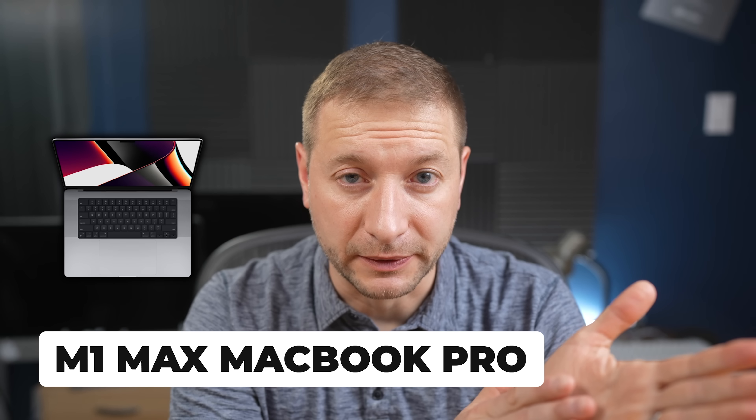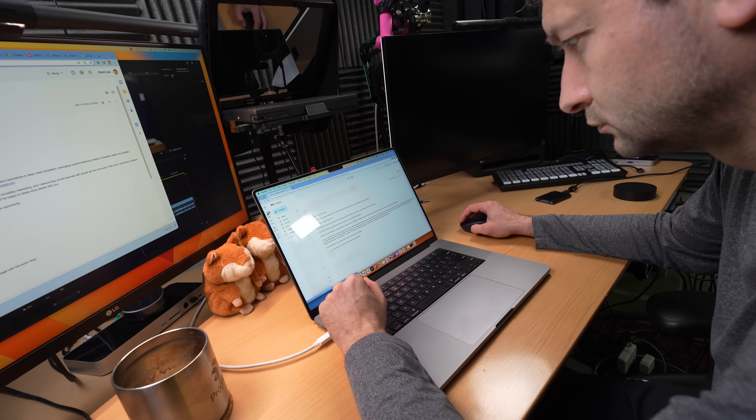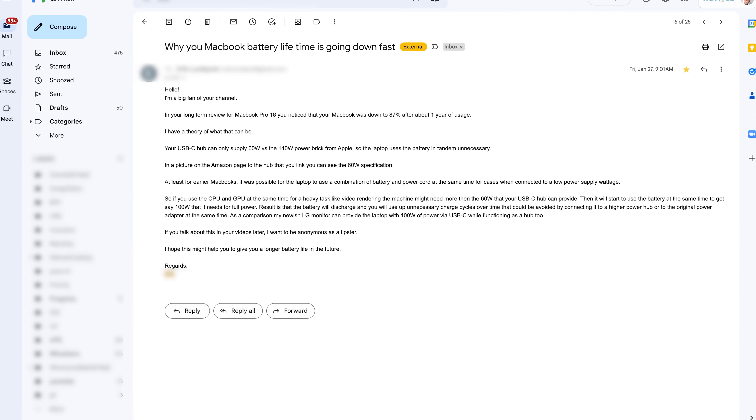I did report on this channel that in my previous MacBook, the M1 Max, I was having a different issue. Not lasting long enough was a non-issue for me — it always lasted long enough. The issue I saw was the total capacity dropping from 100% to 87% in a mere eight months of use. One commenter reached out and gave me some potential ideas of why that might be happening.